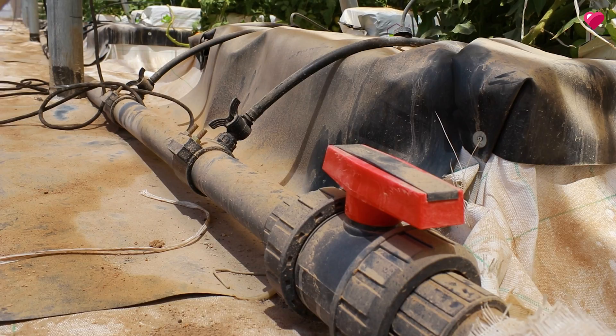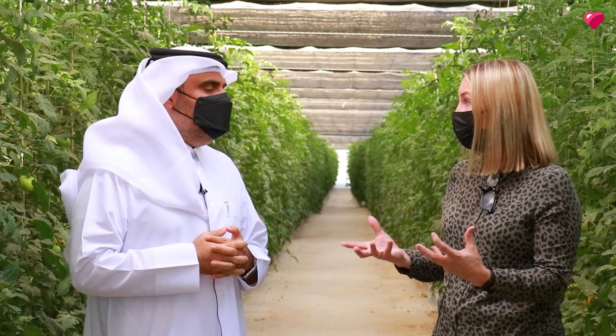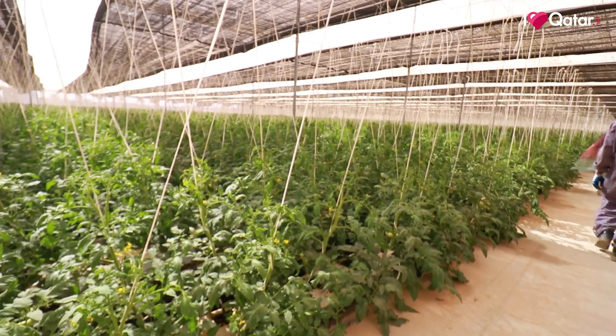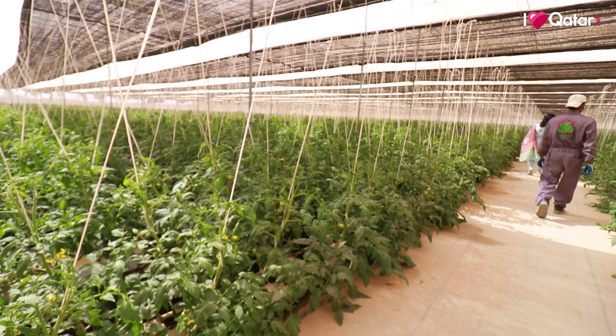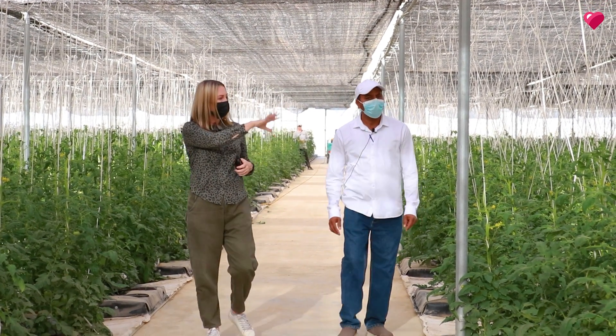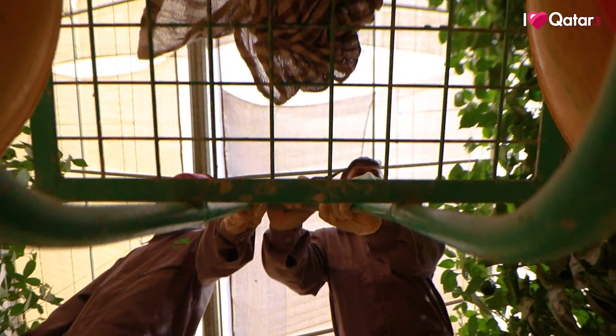It does seem like a perfect fit in many ways — it's environmentally friendly and you can still produce very good yields, because these amazing greenhouses protect all of the produce. Do you see it as the future for farming in Qatar? Farming and agriculture is always a progressing field, so you cannot say it is the future, but for the time being it is the best-fit technology. Maybe in the future there will be more advanced technologies, but for now it is the best.